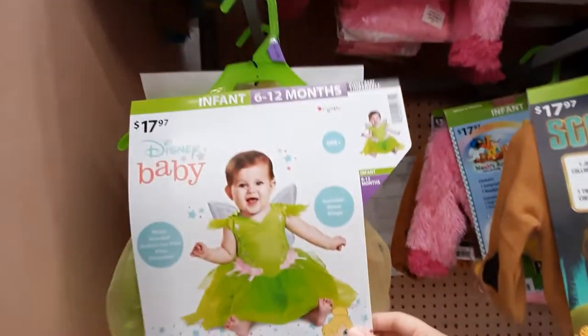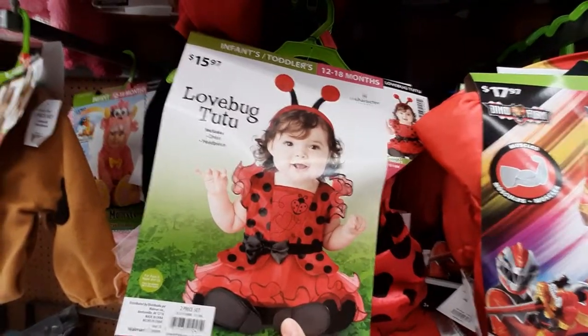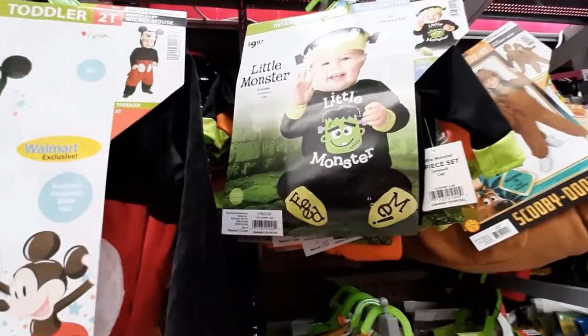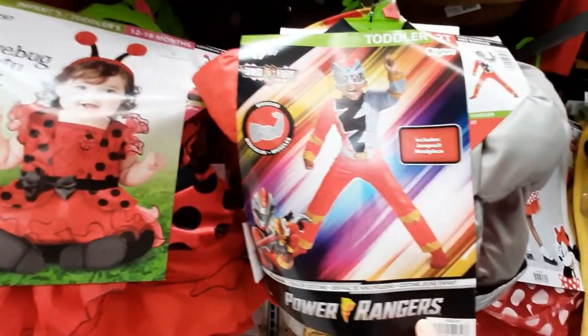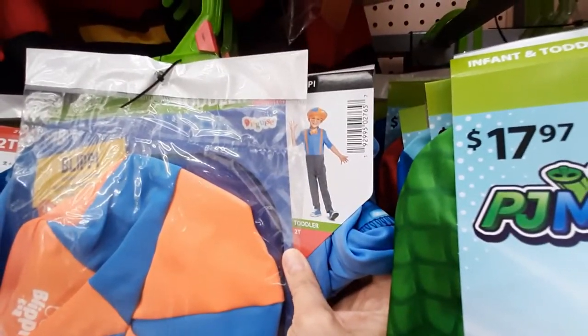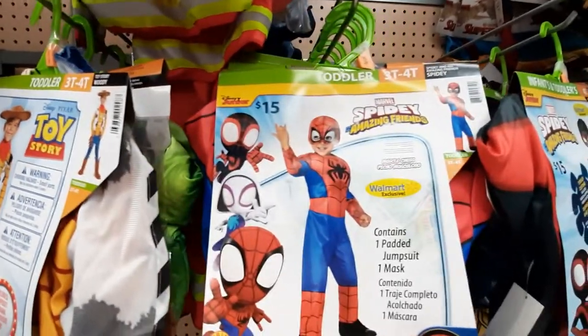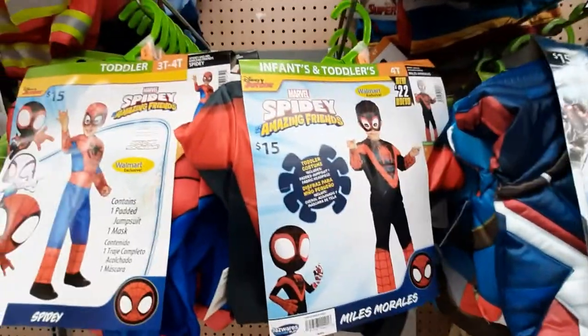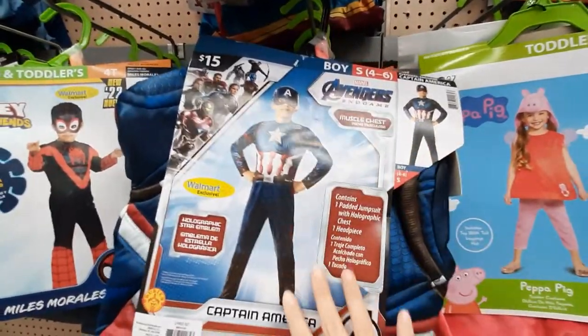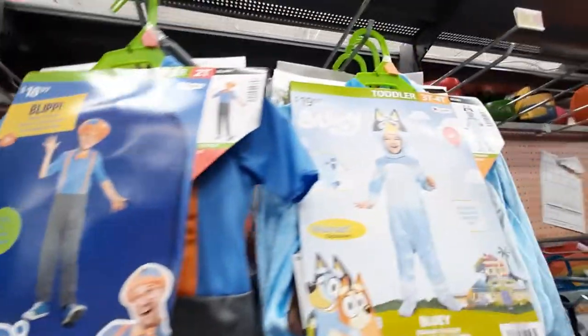Now we've got baby costumes — super cute. Just a pink monster, I guess. Got Scooby-Doo. Ladybug — so cute. Mickey. Oh, little monster. Power Rangers — I didn't even know Power Rangers were still around. Huh. Minnie. We've got Blippi. I wish they would have had Blippi a couple years ago — my kids discovered him when he first started out. Toy Story. Spider-Man — or Spidey, sorry. Another Spidey. Captain America. Peppa Pig — that's cute, I love Peppa. Another Blippi. I don't know what this is. We've got a bunch of these tutu skirts. We've got Pokemon. More Pokemon stuff.